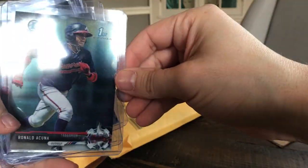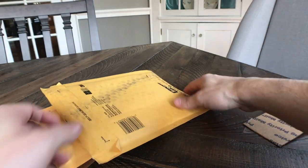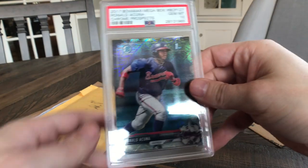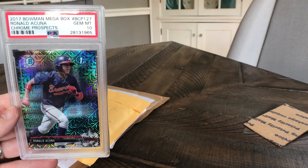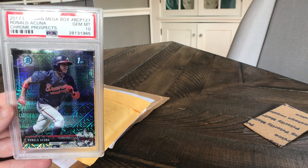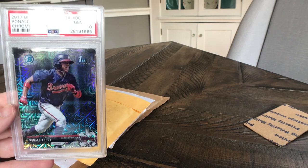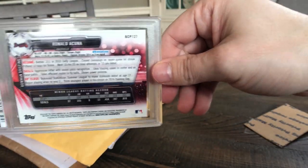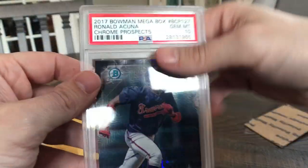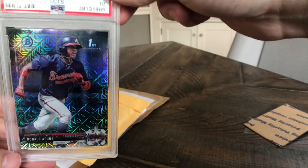I'm going to take a look at these and hopefully send a couple of them in. I do have three of the Bowman Chrome prospects, three of the PSA 10s, and also three of the papers as well. This is one I was really happy to snag at a decent price — the Mega Box Refractor of Ronald Acuna Bowman Chrome. I almost pulled the trigger and bought a couple of the Mega Boxes last week. They were going for about $55 a piece, and most recently I've been seeing them for over $100, so I kind of missed out on that, but I'm really happy to have gotten this one.